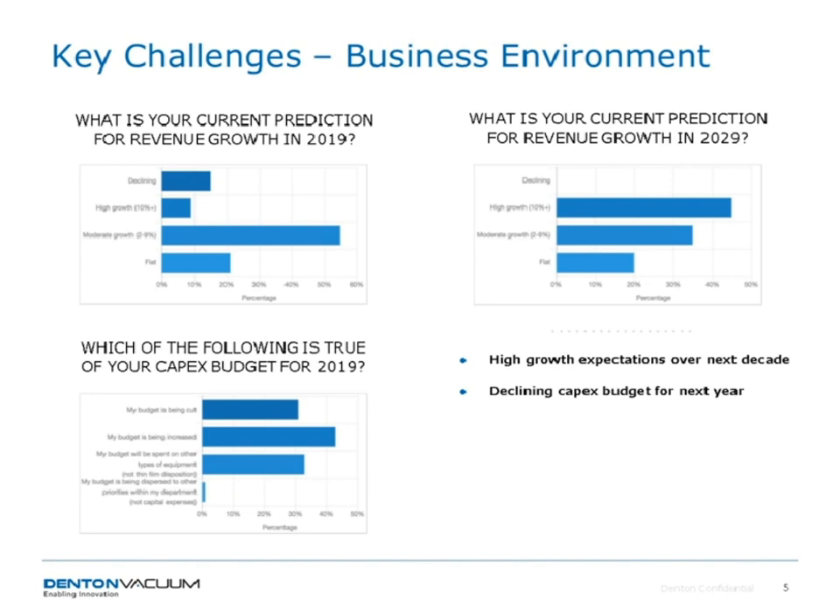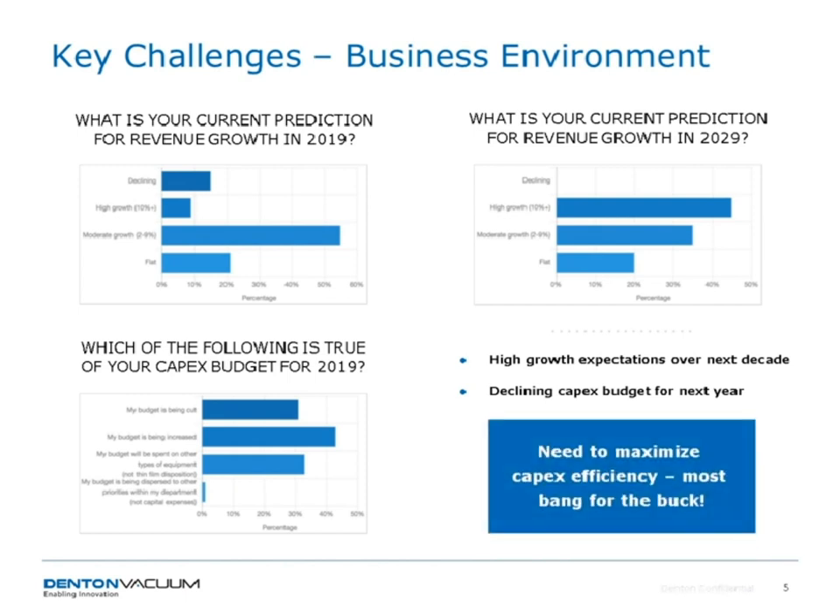At the same time, we asked about CapEx budgets for 2019 — whether they were being cut, increased, or spent on other needs. Generally, people are seeing declining to flat budgets. So we have a combination of high growth expectations over the next decade, but declining CapEx budgets for the next year. Somehow we have to manage through this disconnect, and we really need to focus on maximizing CapEx efficiency and getting the most bang for the buck.